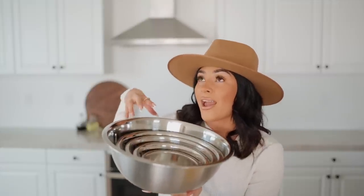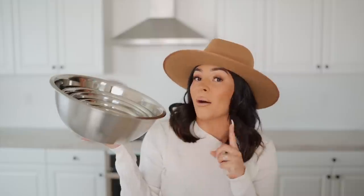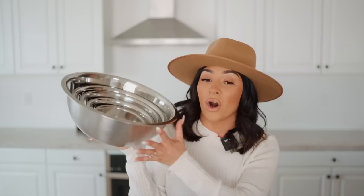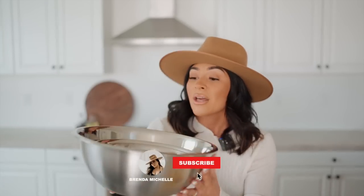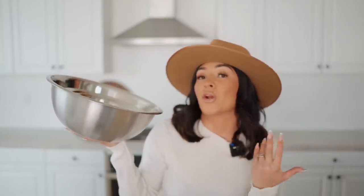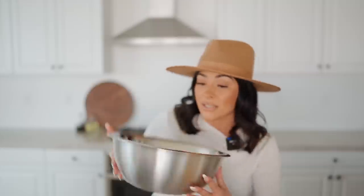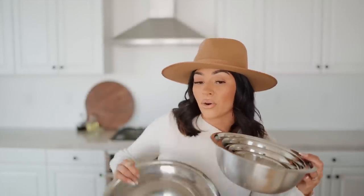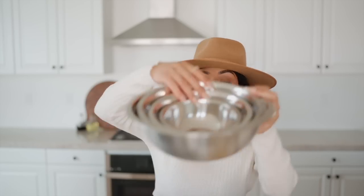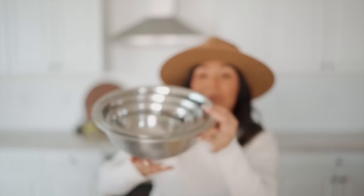This is something that I have always looked for at Target but never came across, and I found them on Amazon. I always buy them separate, so why not get them all together? I got them in stainless steel. You can use these for everything — making your eggs in the morning, making your pancakes. They come in a ton of different sizes. This is of course the big one, then it comes in a medium size, a smaller size, and a really, really small size.